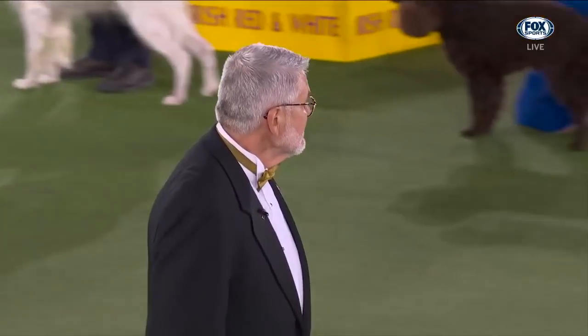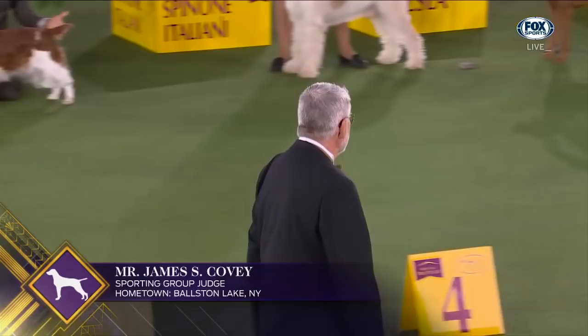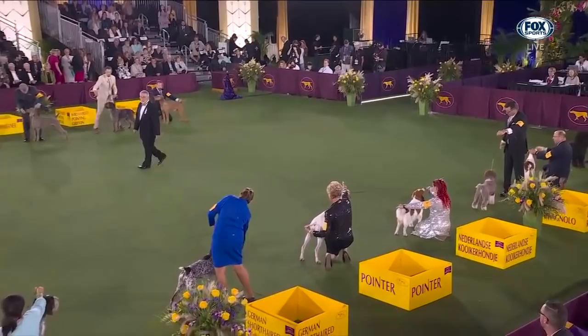Mr. Covey will size up the sporting group. He'll make a selection and bring out some of his dogs that he's considering. The final placements — English Springer Spaniels have the most sporting group wins. We'll see if he goes in that direction.